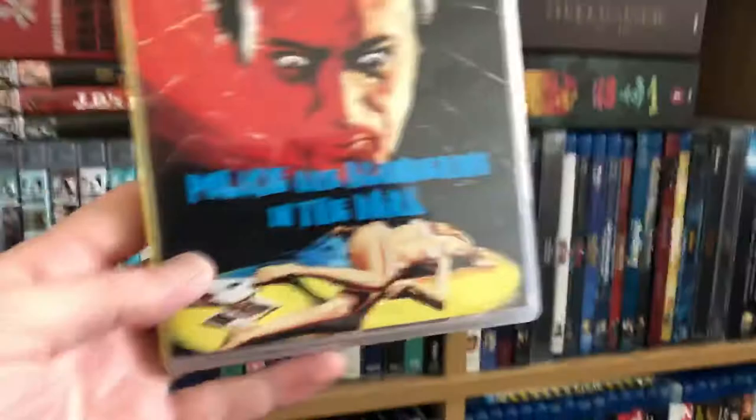Finally, from Severin — this was from Unobstructed View — I got The Peanut Butter Solution, which is part of their Severin Kids line. I already watched it — it's great. I'm from Canada, so this was a staple growing up in the '80s. Very Canadian, very weird. I've already watched the release and it's super weird but great — definitely brings me back to my childhood. It's like a benchmark Canadian thriller-horror kids film. I reversed the artwork on this one as well. There are two cuts: the Canadian release and the extended U.S. theatrical release, which has three extra minutes.